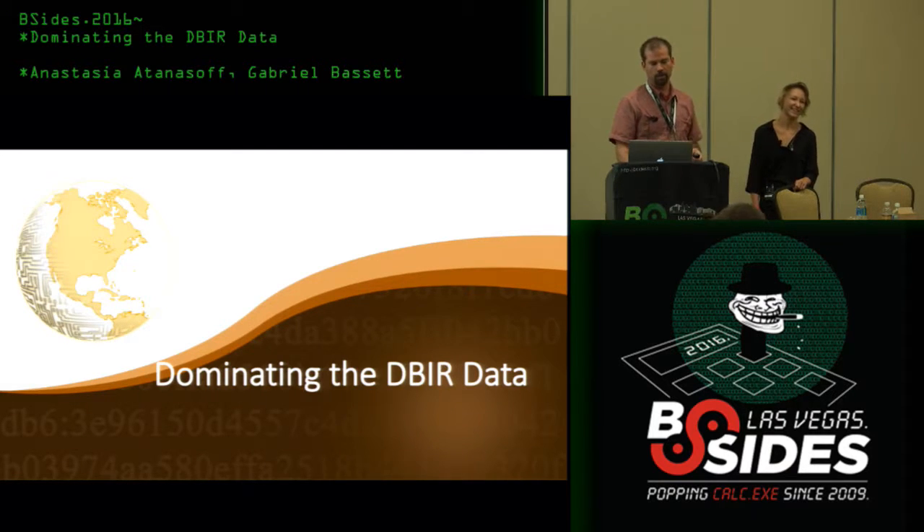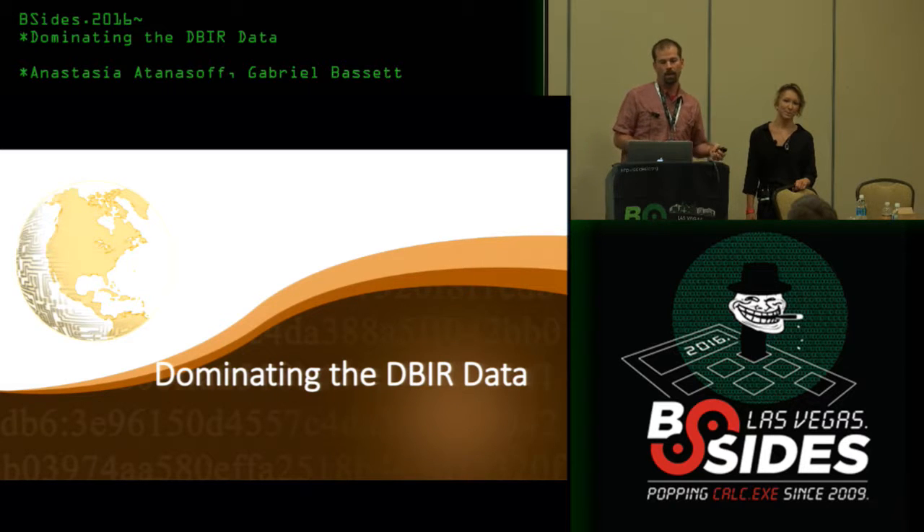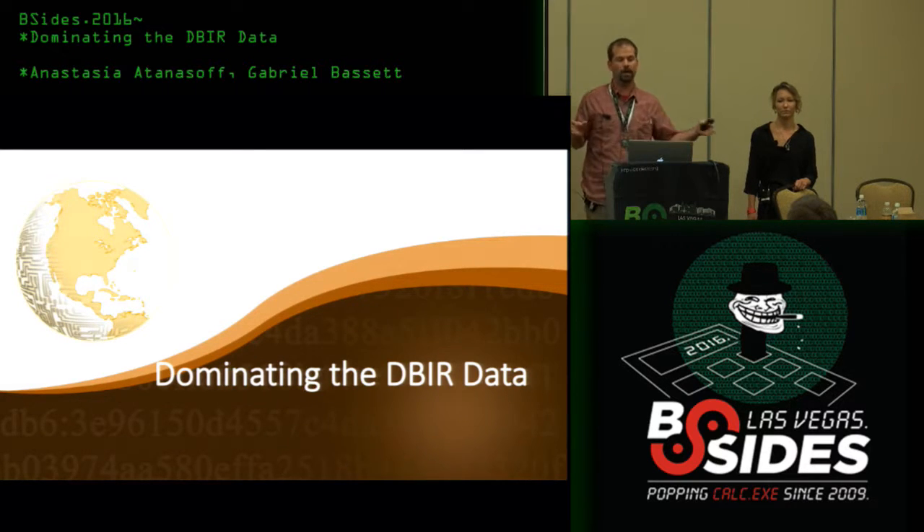The reason we wanted to do this talk is threefold. First, this is not something that people normally talk about — we talk about the models we created and how well they did, but not the process we did to get the data where it needs to be. Second, we wanted to help people understand how we got to the numbers so that when you read the DBIR you can understand the process behind them. Finally, for those new to data science, we wanted to show what happens in reality with data science and how they spend their time on data cleaning.